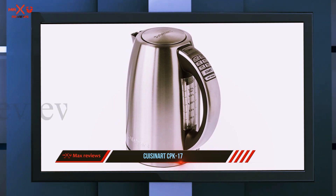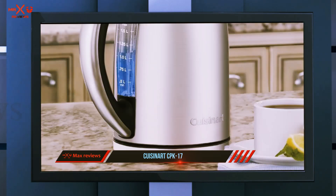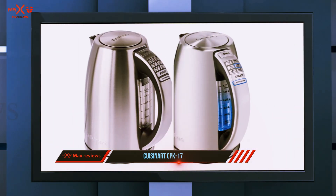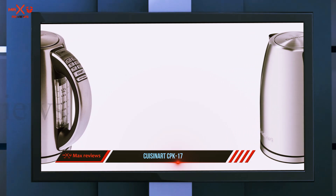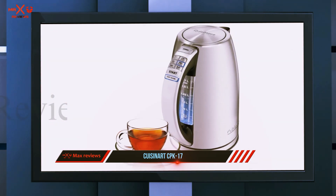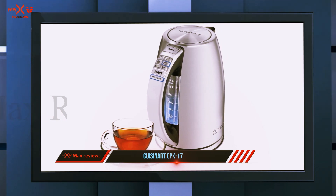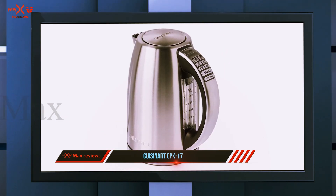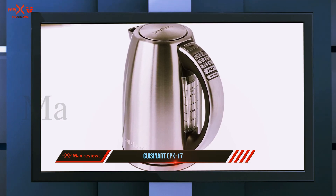No matter where you keep the kettle, it has 1500 watts of power that heats the water quickly. The kettle can be removed from the base for up to two minutes so you can pour water and return it to the base to continue keeping warm. After two minutes the base shuts off automatically. The water window is backlit with an attractive blue light so it's easy to see how much water is in the kettle. The scale filter is removable and washable so you'll always have clean water.